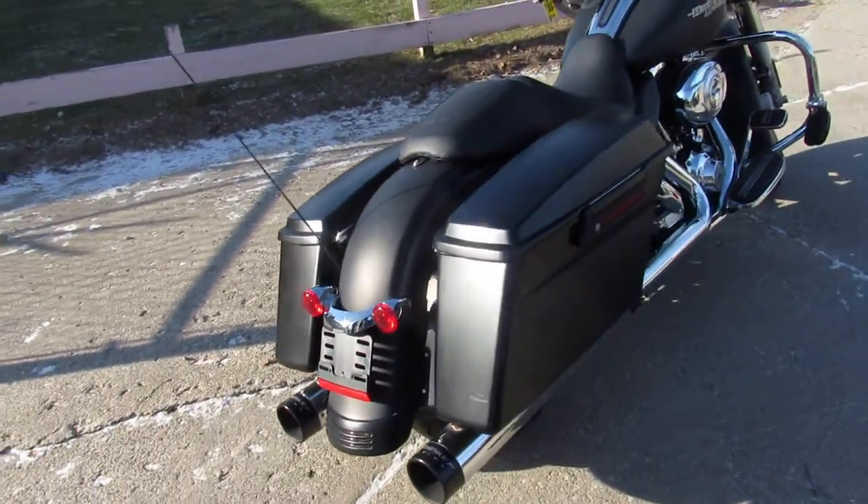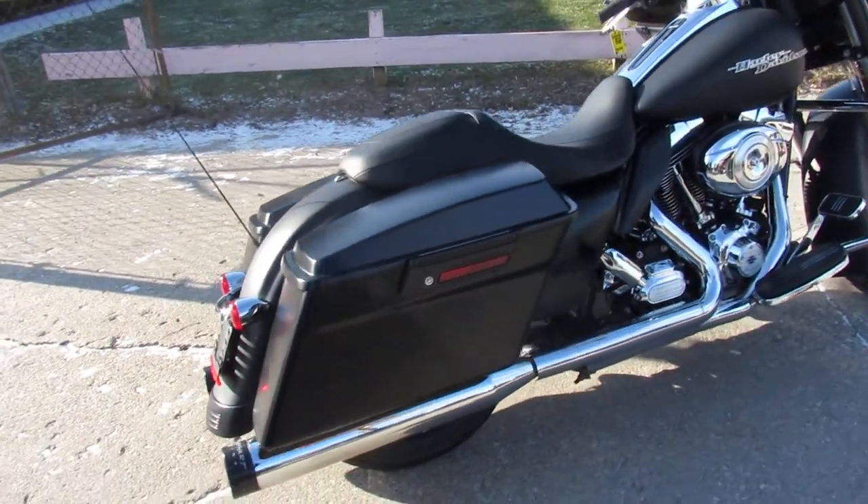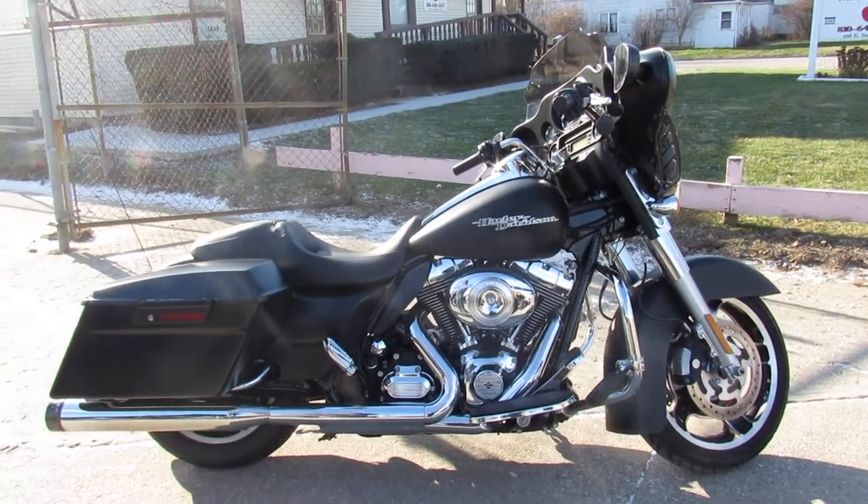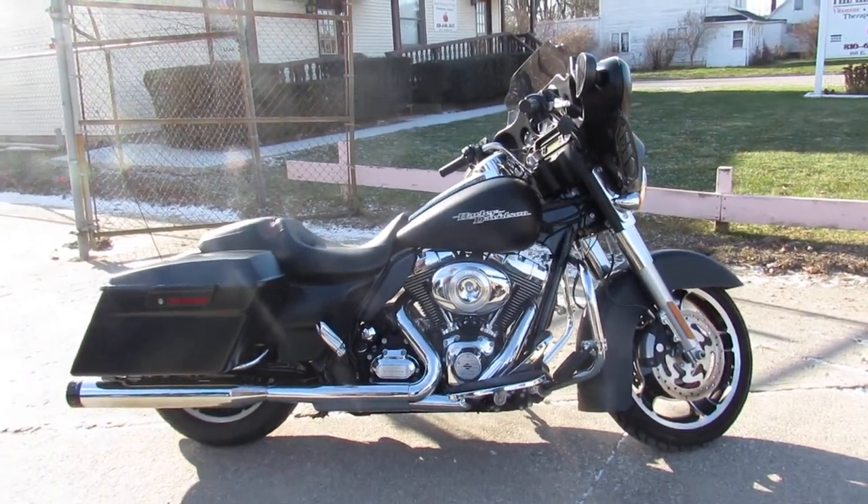Just serviced here at the dealership and ready for the road. We've got guaranteed financing, leasing programs, and layaway programs. Trades are always welcome. Give us a call at 810-648-9500.